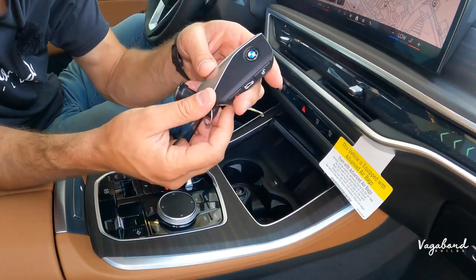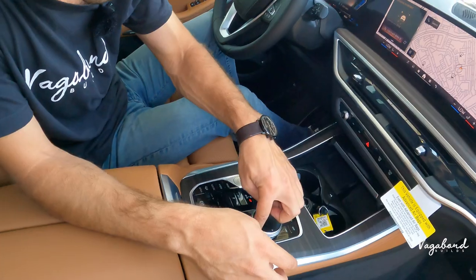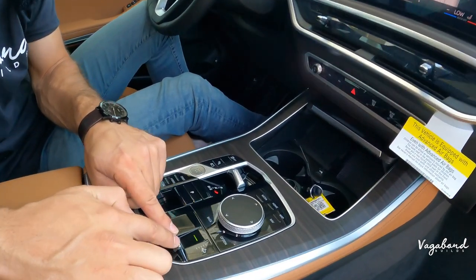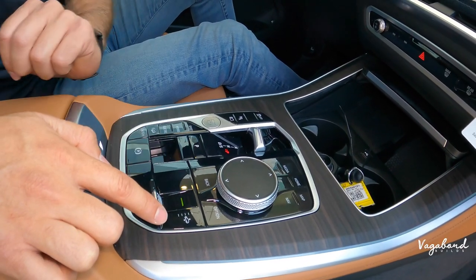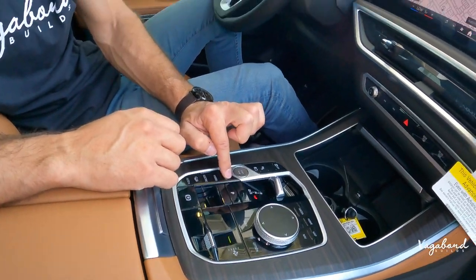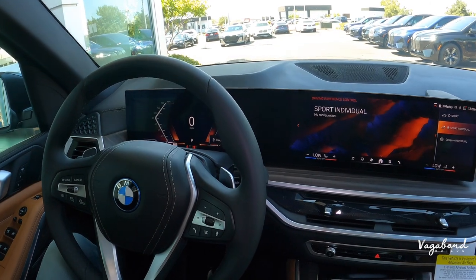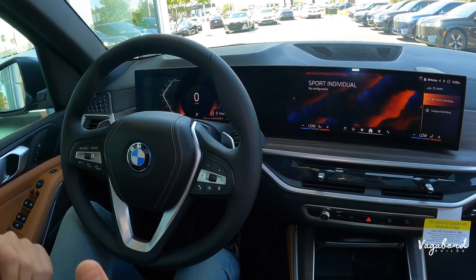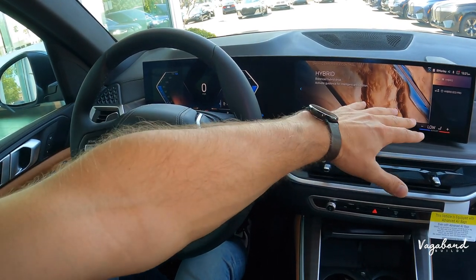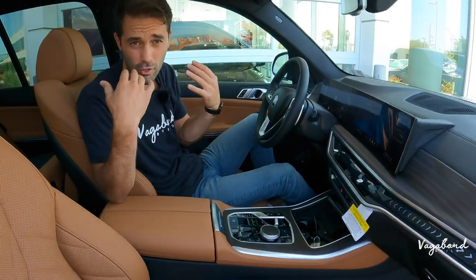You can also control the height of the adaptive air ride suspension from that control unit. On the left-hand side, you can cycle through drive modes. In Sport mode, the engine turns on, the driver cockpit cluster changes, the infotainment screen shifts to an aggressive blue-red look, and the valvetronic exhaust activates — you can literally hear it. Switching back to hybrid gives you a balanced hybrid drive look. Going into Electric mode turns everything blue for full EV operation.